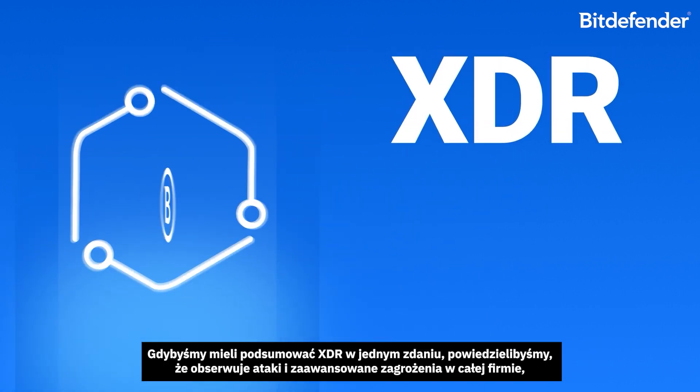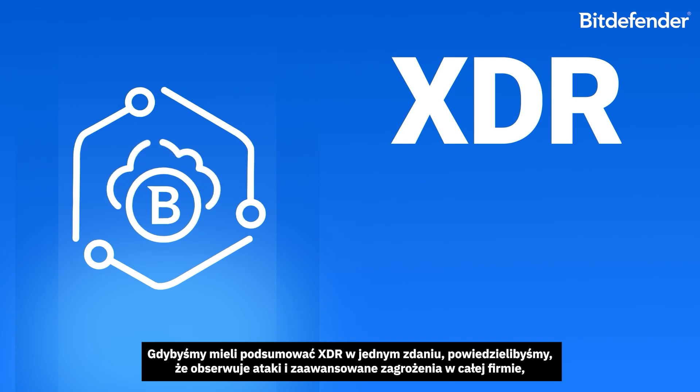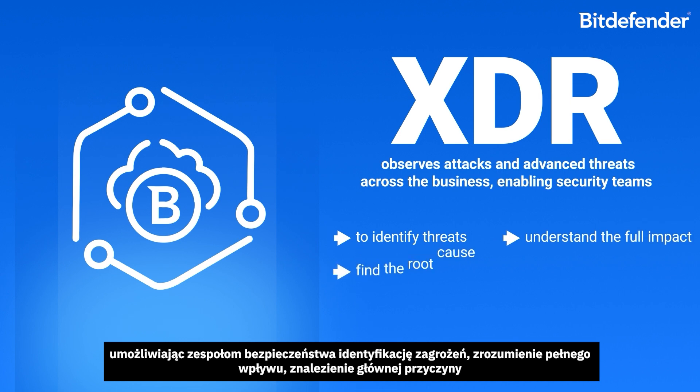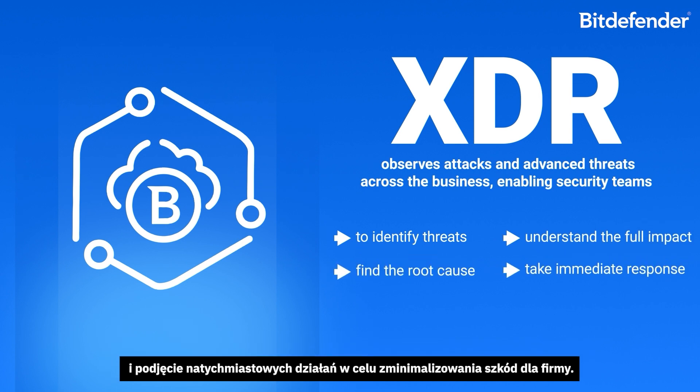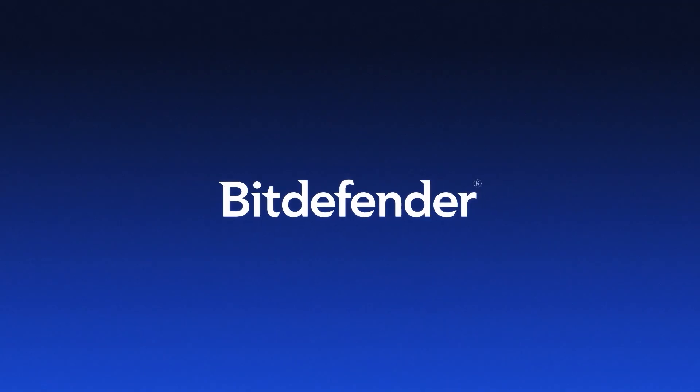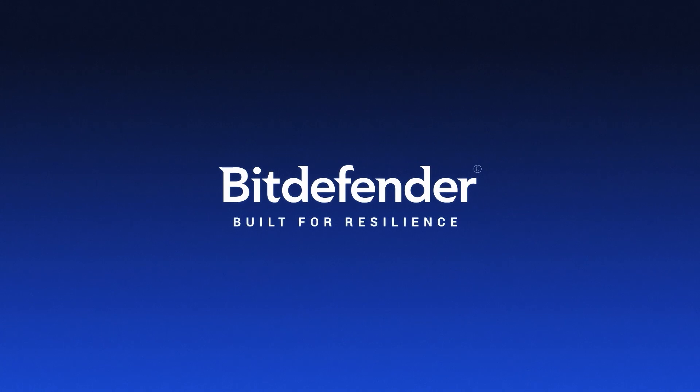If we were going to sum up XDR in a sentence, we'd say it observes attacks and advanced threats across the business, enabling security teams to identify threats, understand the full impact, find the root cause, and take immediate response to minimize business damage.